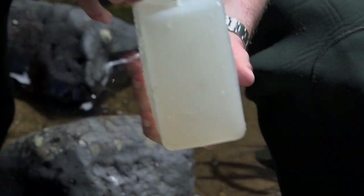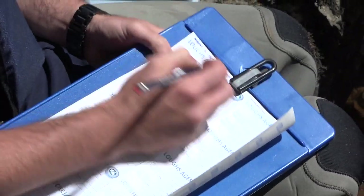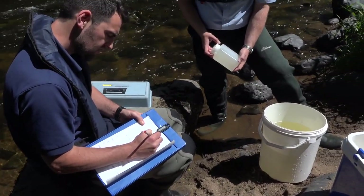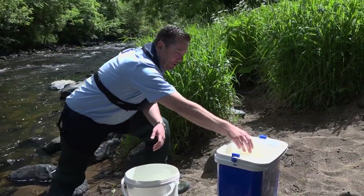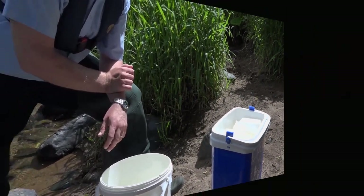Important information is needed on the sample bottle before it goes back to the lab. It includes the location, the sample ID, sampler, time, date, etc. We use labels for this purpose. Once you have the label on the sample bottle, place it into the cool box. It's important that it's kept cool and returned to the lab within four hours for processing.